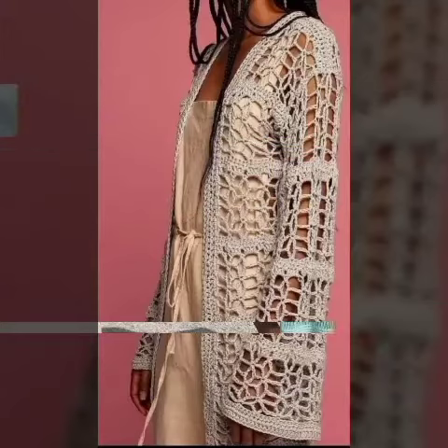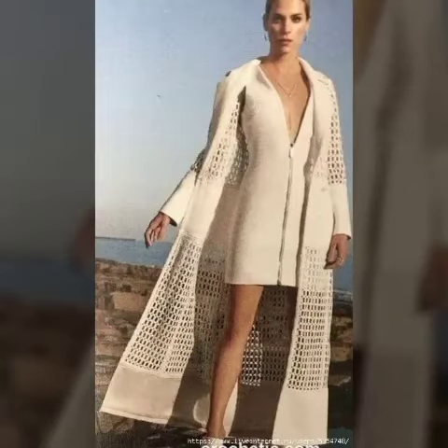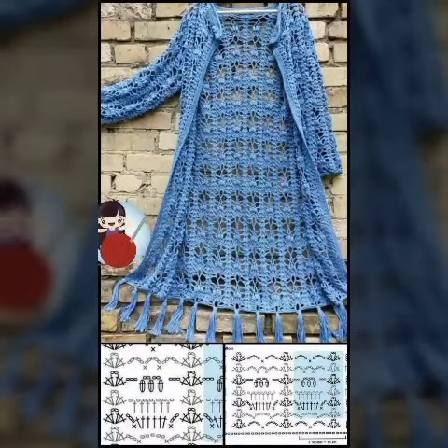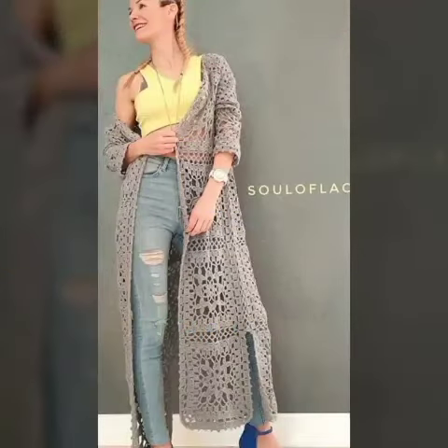It looks great on girls and women. It is absolutely elegant — it has so much texture and is perfect for girls and women. I'm sure you will like my video and my content.